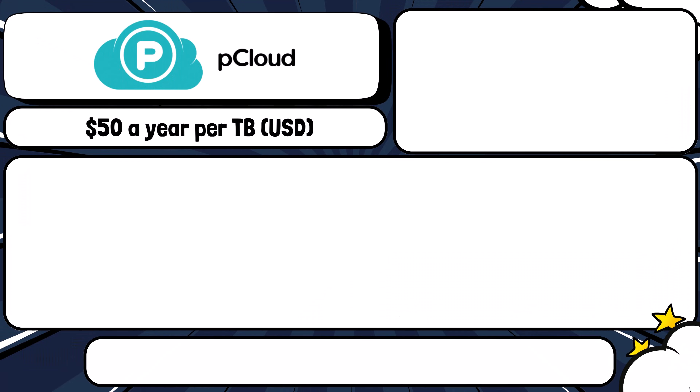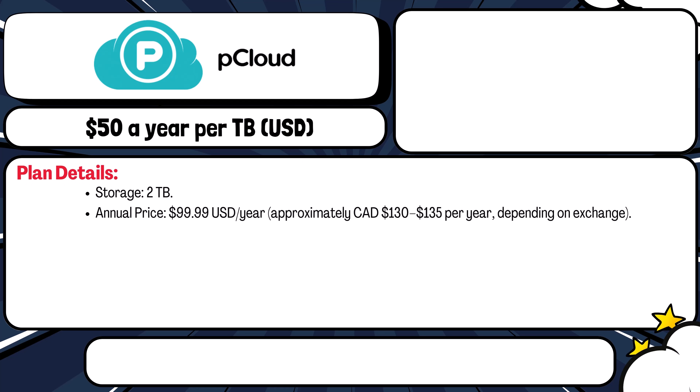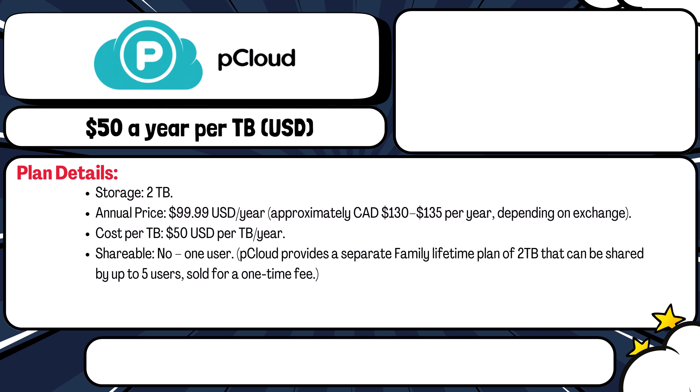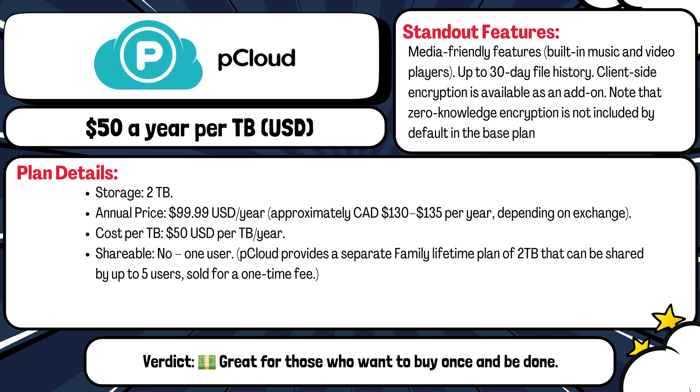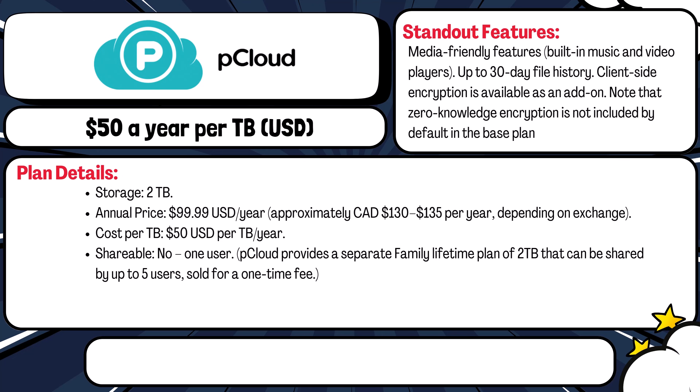Another lesser-known option is pCloud. The pCloud Premium Plus plan gives you two terabytes for $100 USD per year, or around $130 to $135 Canadian. That's $50 per terabyte per year. It includes media playback, 30-day file history, and optional encryption — though zero-knowledge encryption costs extra. It also offers a lifetime plan if you hate subscriptions; this is the only service here with a lifetime option. It's a solo plan only but has solid long-term value.